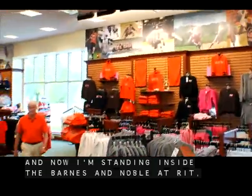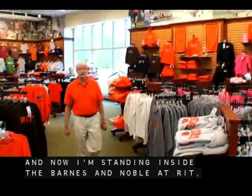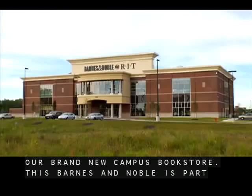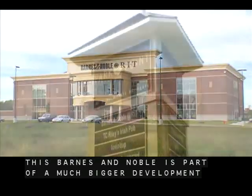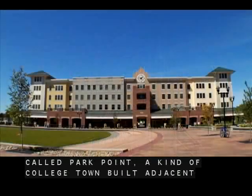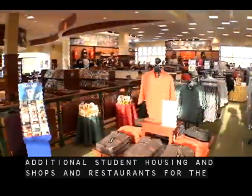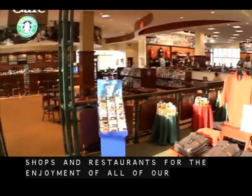Now I'm standing inside the Barnes and Noble at RIT, our brand new campus bookstore. This Barnes and Noble is part of a much bigger development called Park Point, a kind of college town built adjacent to the campus which contains additional student housing and shops and restaurants for the enjoyment of all of our students.